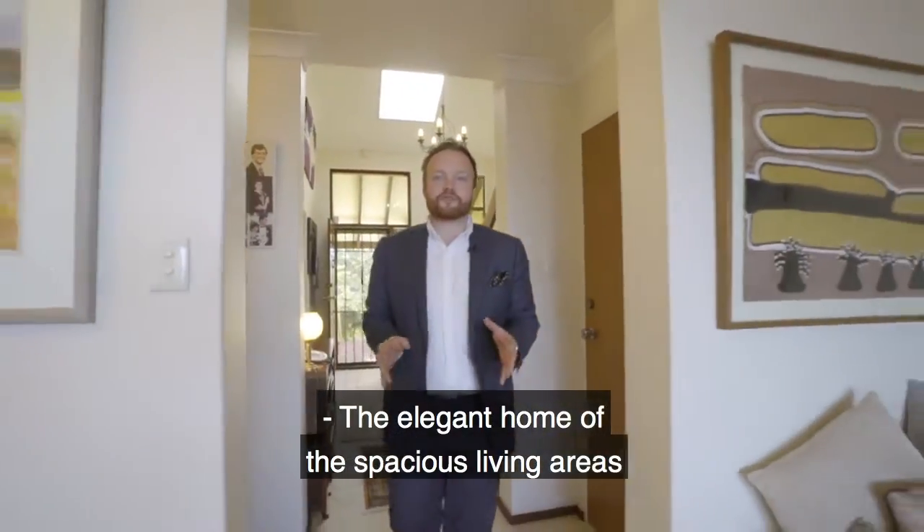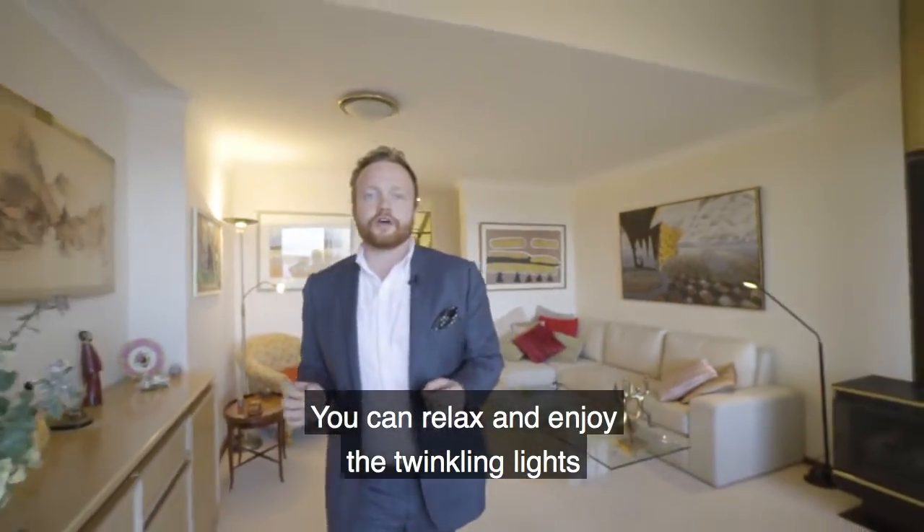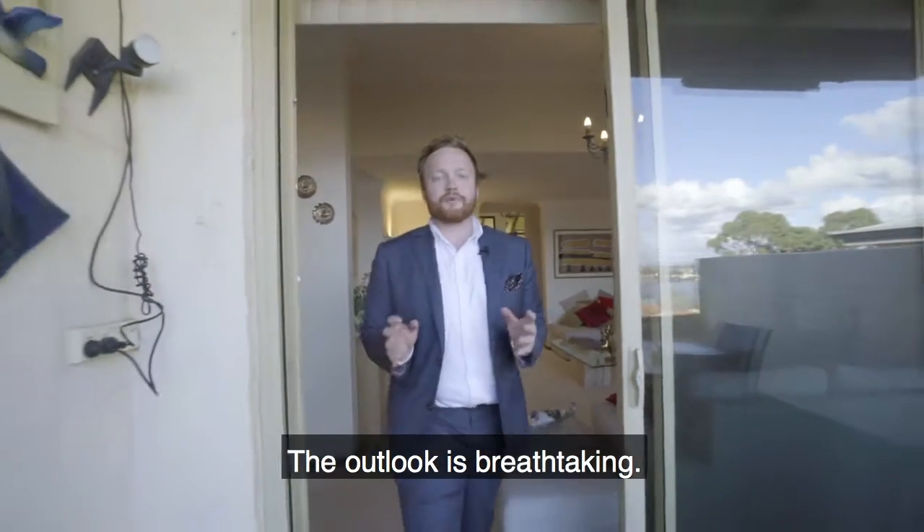The elegant home offers spacious living areas with soaring high ceilings and full-length windows. You can relax and enjoy the twinkling lights of the suburb as the evening falls. The outlook is breathtaking.